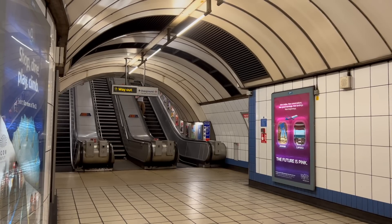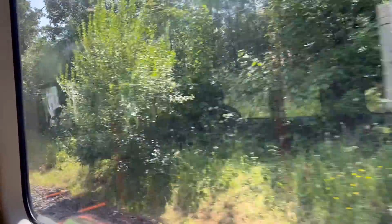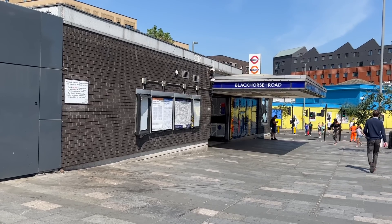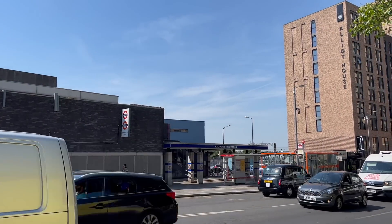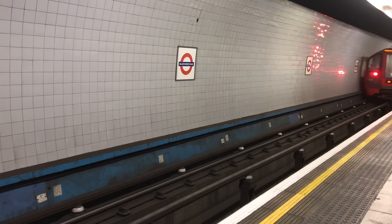By the time the Victoria Line was confirmed, Black Horse Road had become rather shabby and run down. On the Goblin in the 60s there was nothing distinctive about a shabby station. So a new station was planned. This was unusual for the Victoria Line, at least for the initial Walthamstow to Victoria section. The line was built as cheaply as London Transport could get away with. Nearly every stop was an interchange, so they were simply built into existing stations. The result was that the stations soon became overcrowded.